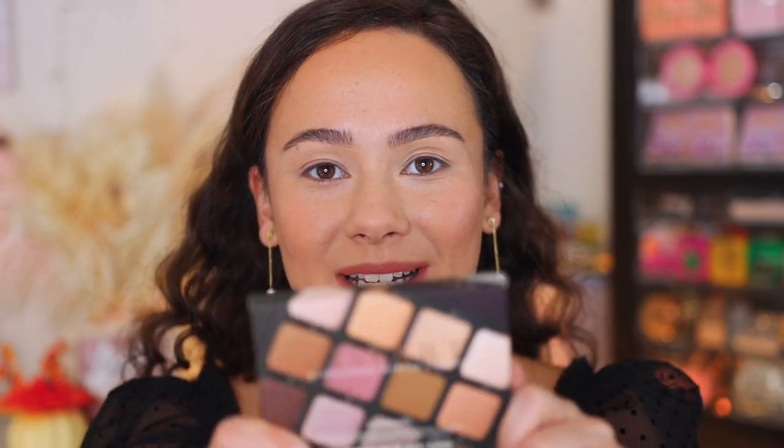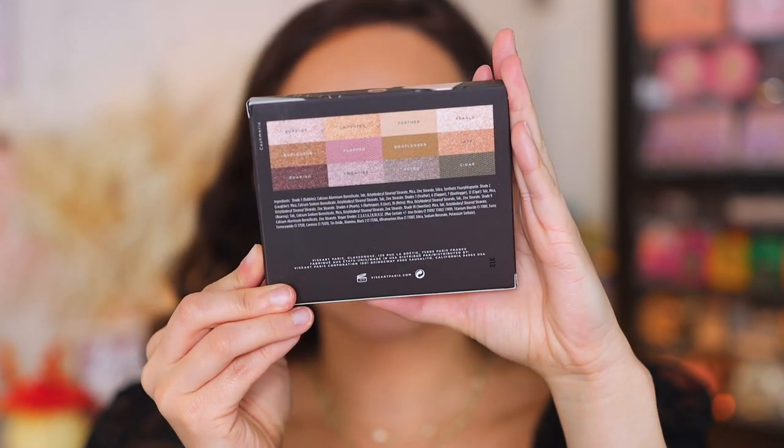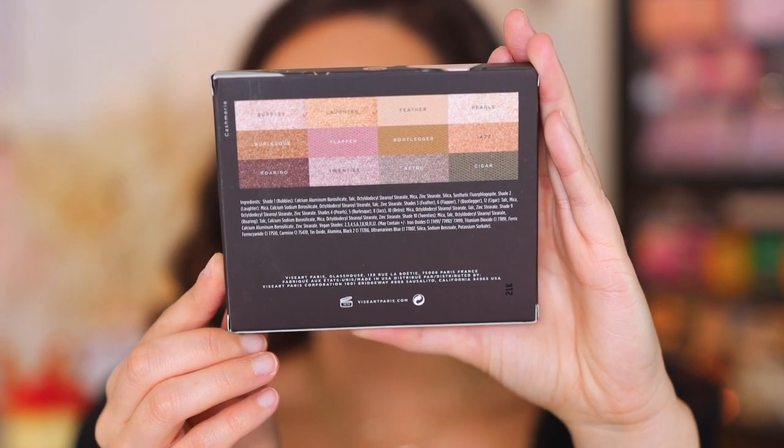The first palette we're going to get into is the Kashmiri palette. Here is what the box looks like. If you need to take a closer look at the ingredients, they will be right here for you to pause on. These shadows are made in the USA, and something that really impresses me about Viseart is they have a 36-month shelf life — two to three times longer than most eyeshadows on the market. It's nice to know it has a longer shelf life if that's something you pay attention to.